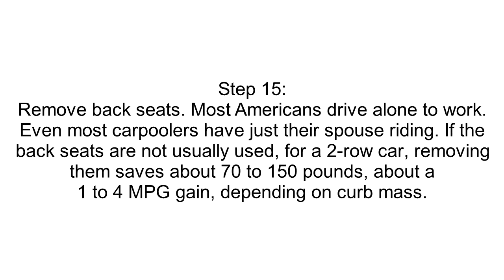Step 15: Remove Back Seats. Most Americans drive alone to work. Even most carpoolers have just their spouse riding. If the back seats are not usually used, for a two-row car, removing them saves about 70 to 150 pounds — about a 1 to 4 MPG gain, depending on curb mass.